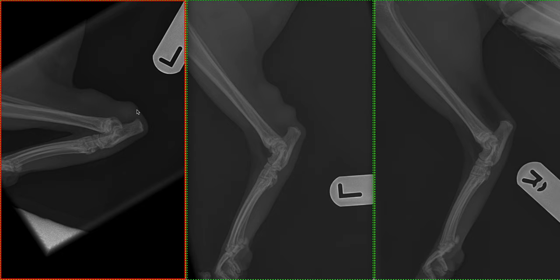We do not have a comparable view of the right tarsus to definitively confirm this. However, this does strongly fit with a historical calcanean tendon injury, which can be something like a complete rupture or partial rupture. Given the presence of a prior wound, we also have to consider an abscess as well. These patients often present with a plantigrade stance, which was also described in this individual.